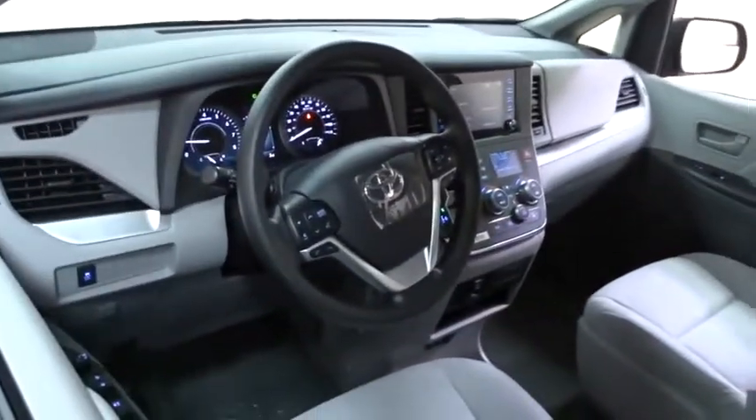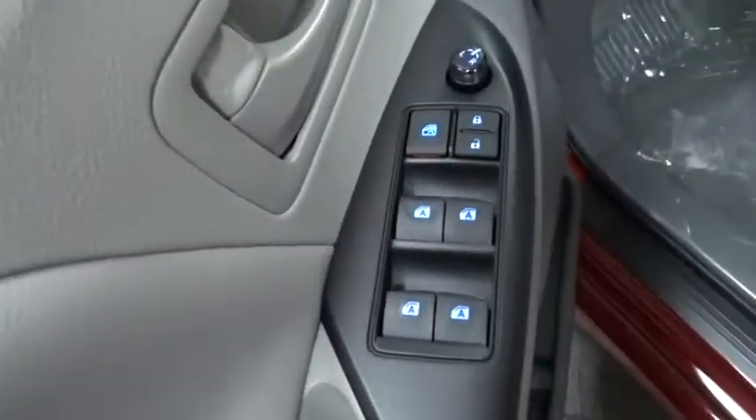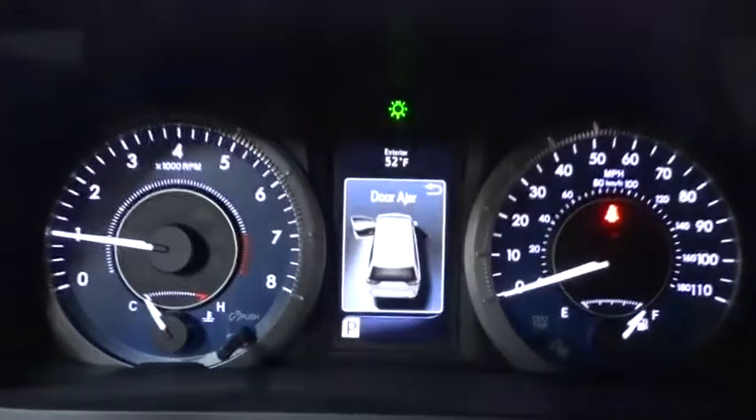Lane departure warning, stability control, traction control, keyless entry, anti-lock braking system, steering wheel audio control, backup camera, Bluetooth, power steering, adjustable steering wheel, aluminum wheels, cruise control, four-wheel disc brakes, AM-FM stereo radio, front-wheel drive, rear defrost, climate control, bucket seats, CD player.